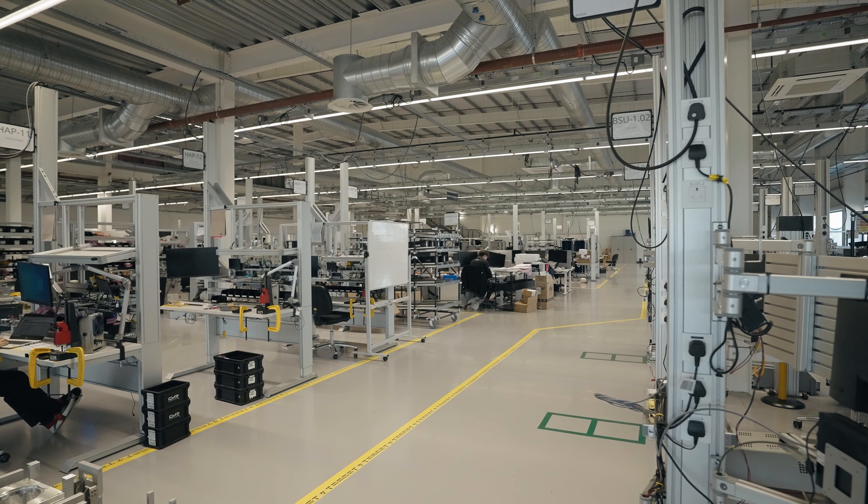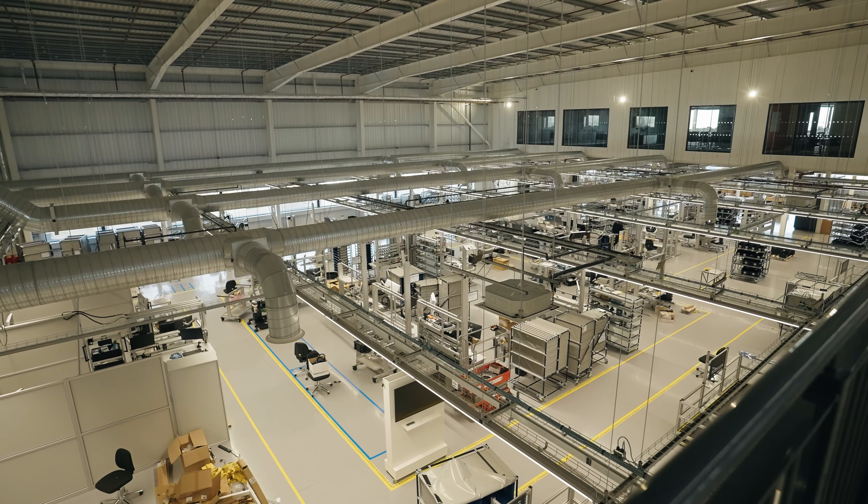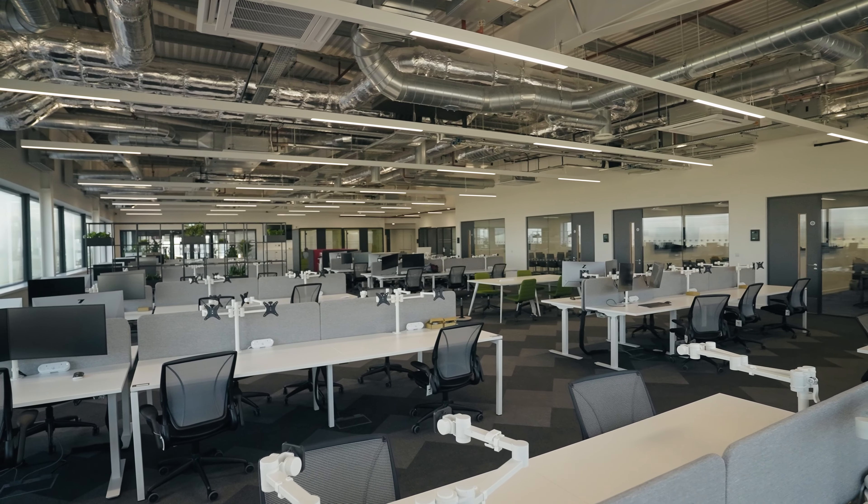I'm Ben Cook, on CMR's property management team, and my role on the ELE project was to help oversee the construction, define requirements, and put together a fit-out scheme for our business here.